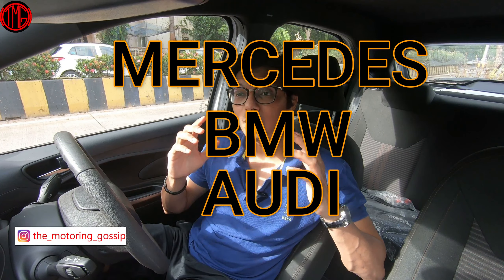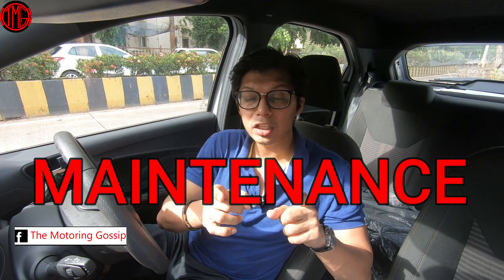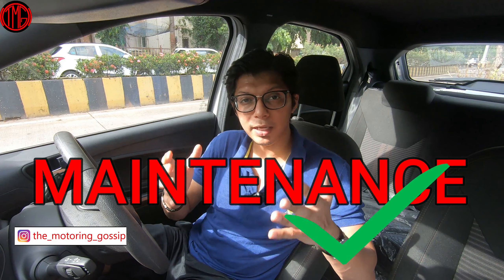German automobiles have really made their presence felt in India. The three main German rivals — Mercedes, BMW, and Audi — have created a massive impact from the very beginning, and every Indian aspires to own one at some point. I made this list so you know you can someday get your hands on a Mercedes for something that's not so expensive. We'll also talk about maintenance towards the end, so watch till the end.